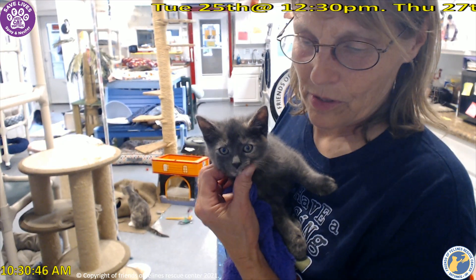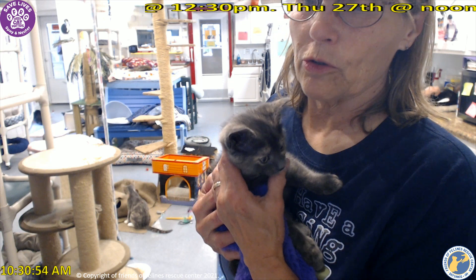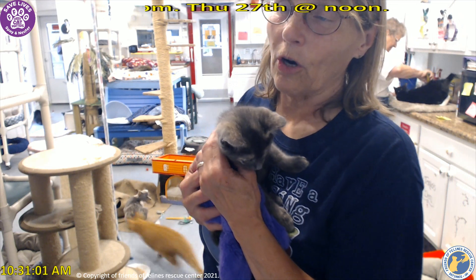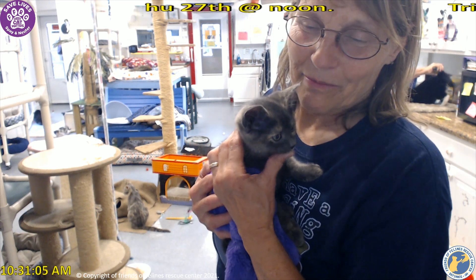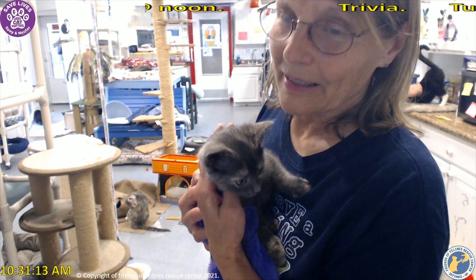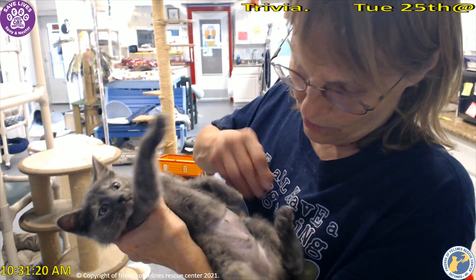and ten ounces. She's been here just four weeks — the R1 litter. Our friend Richard found two pregnant mamas and brought them inside; they gave birth inside, so that's how we got the R1 and R2. She is the last one of the R1 group. Their birthday is March 11th, and she was just spayed five days ago.